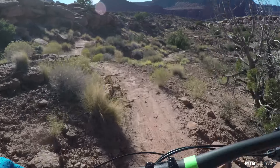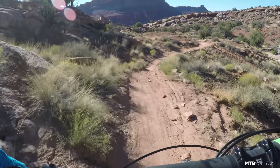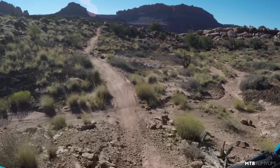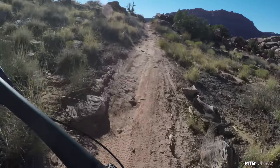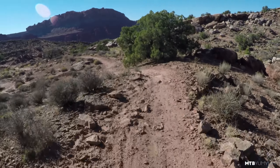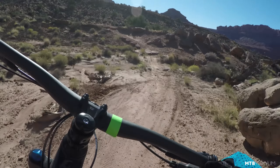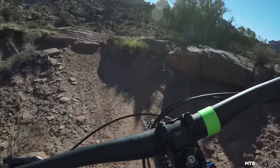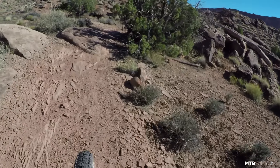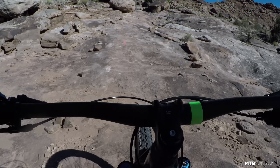There we go — that's what we've been looking for. Nice little drop there. Oh yeah, that's more what we're looking for. Call me crazy but I feel like this has got better traction than the 5.5. There must be like a monster downhill at the end of this trail.